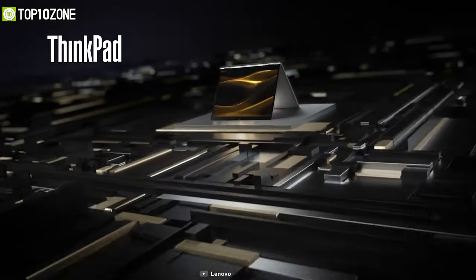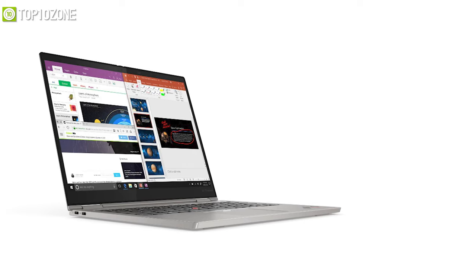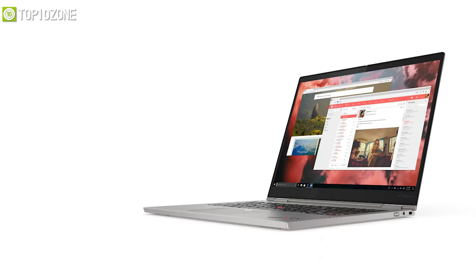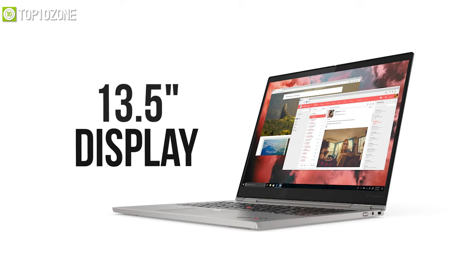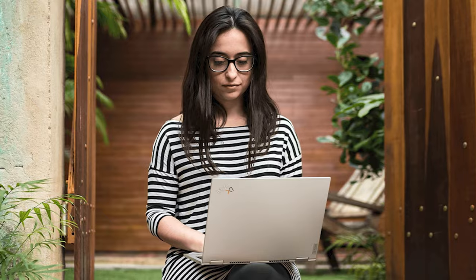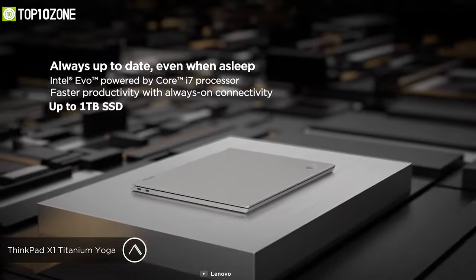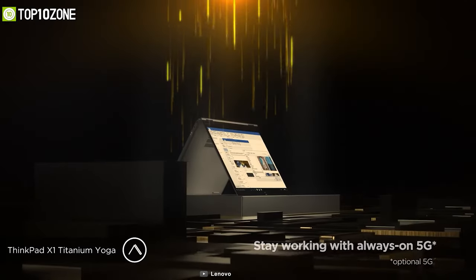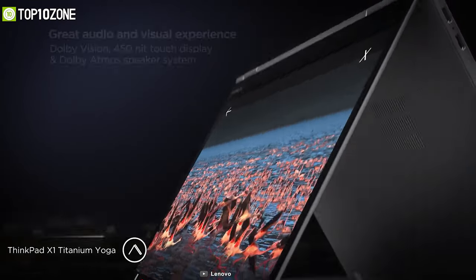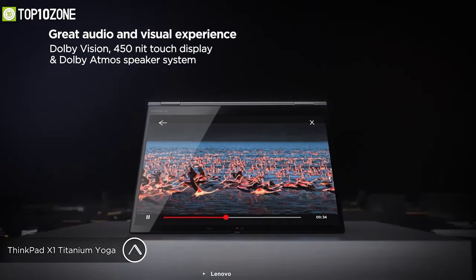ThinkPad's newest laptop, the ThinkPad X1 Titanium Yoga, is made from titanium to make it robust compared to most programming laptops. With a 2-in-1 foldable form factor design, it features a 13.5-inch display with a 3:2 aspect ratio which will help you see and do more coding. For higher productivity, it boasts the Intel Core i7 processor, up to 1TB SSD and 16GB memory, while its 5G and Wi-Fi 6 connectivity give you always-on connectivity. It also offers the Dolby Atmos speaker system to let you enjoy movies with rich quality besides programming.